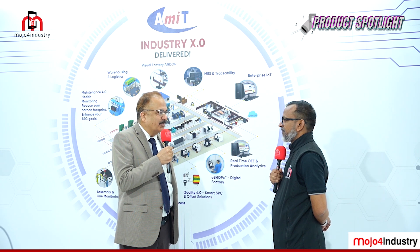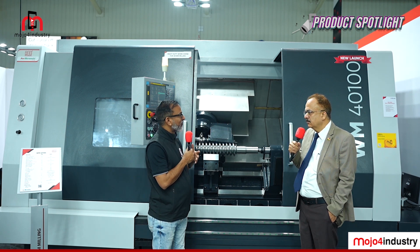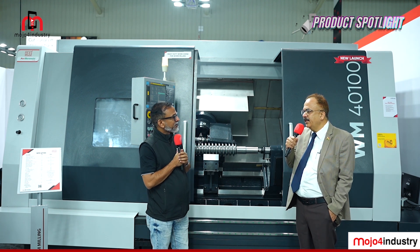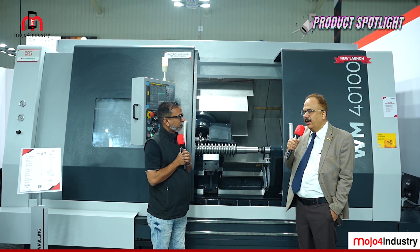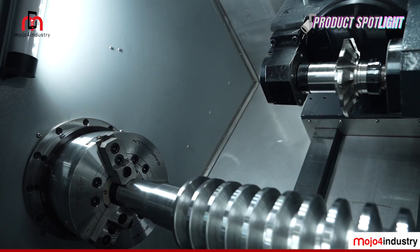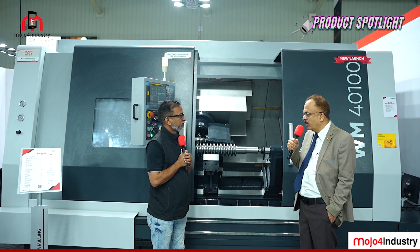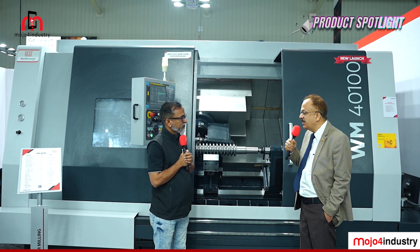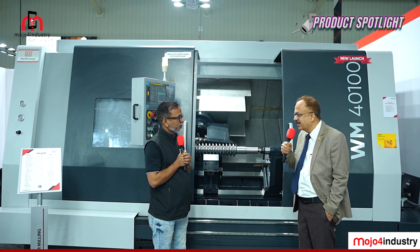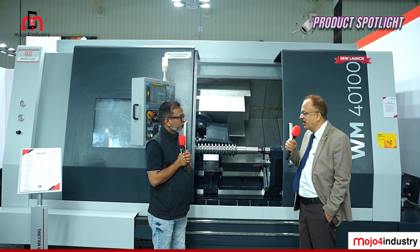A newly launched machine on display is the WM40100 — a worm milling machine capable of machining components up to one meter with a heavy-duty spindle and an angled head for maintaining helix angles. The application targets general engineering, earth-moving equipment, JCBs, and heavy-duty process industries, with strong customer interest at the show.